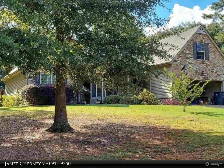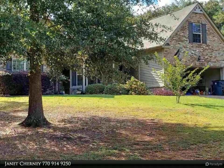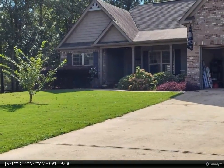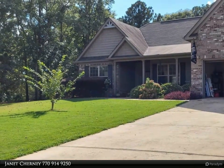This Coldwell Banker Bullard property video is presented by Janet Cherny. Check this out: a four-bedroom, two-bath home for sale in Locust Grove, situated in a quiet neighborhood with beautifully landscaped lots. This home has a large fenced and private backyard.